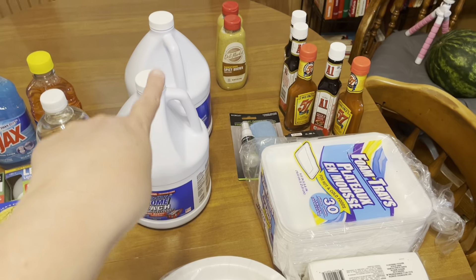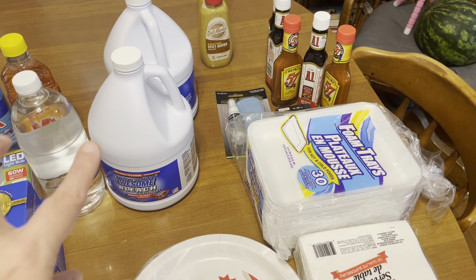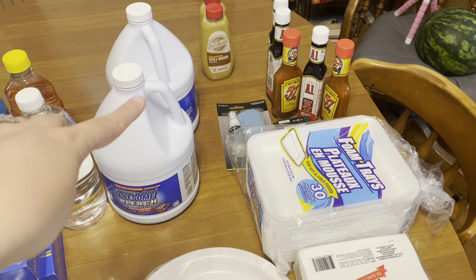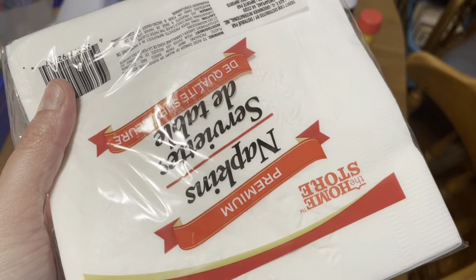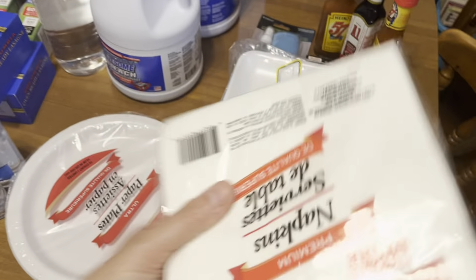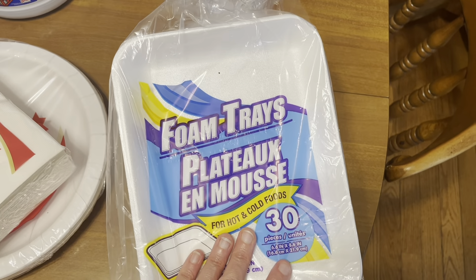Definitely needed some paper plates — anybody else tired of washing dishes? Paper plates are a must. Got some Reynolds wrap, some quart size Ziploc bags, and some gallon size Ziploc bags — can't ever have enough of those. Two things of bleach. Another fantastic bargain is your bleach. I don't use a lot of bleach, but when I need it I need it, and at a dollar a piece, it's a really good steal.